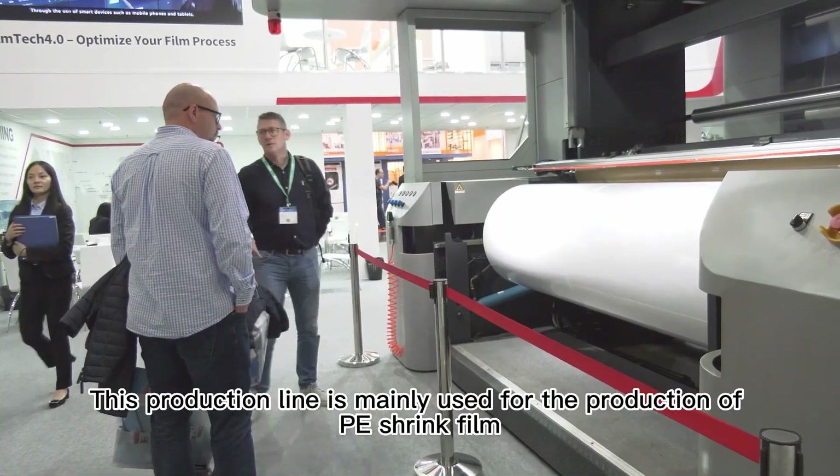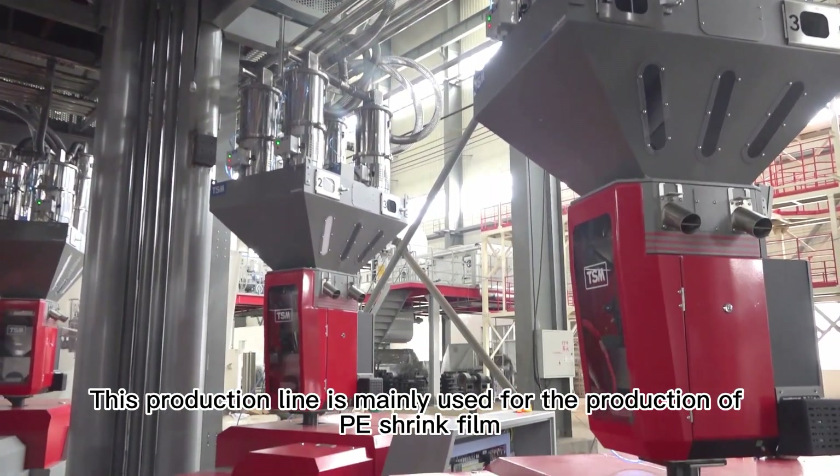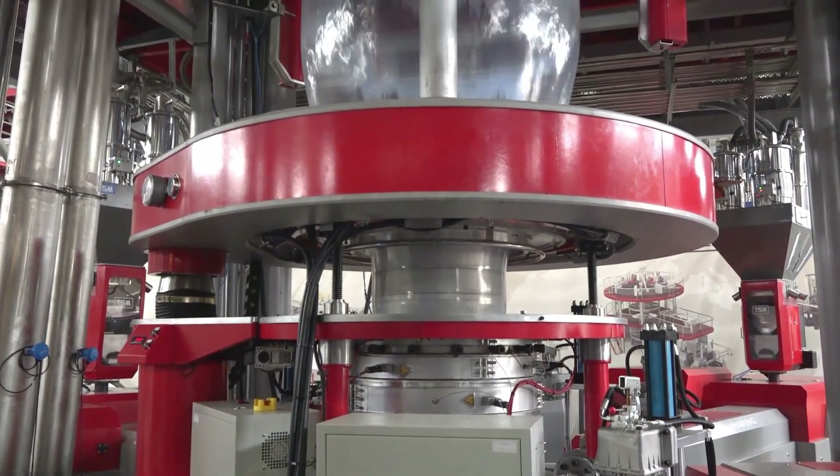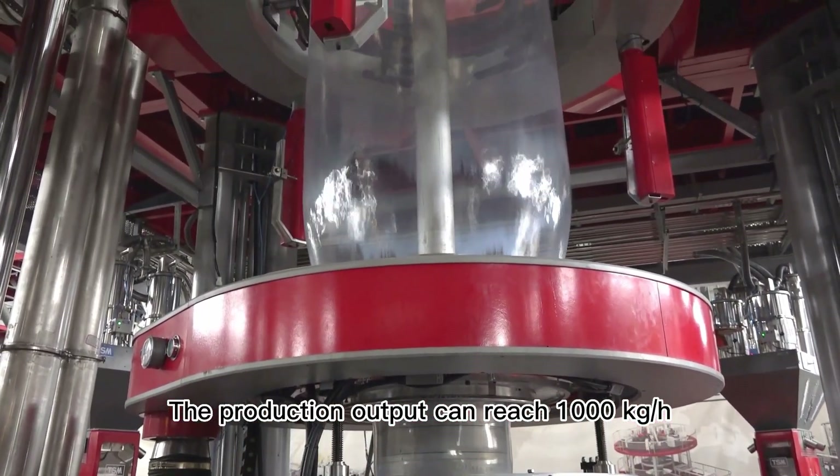This production line is mainly used for the production of PE shrink film, with a maximum film width of 2,200 millimeters. The production output can reach 1,000 kilograms per hour.